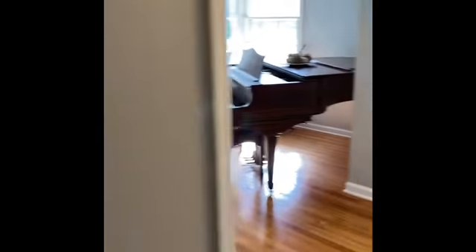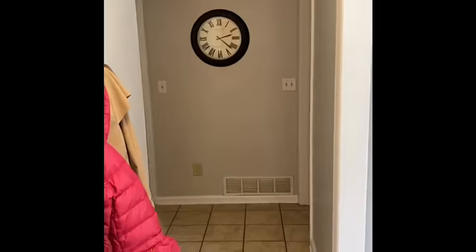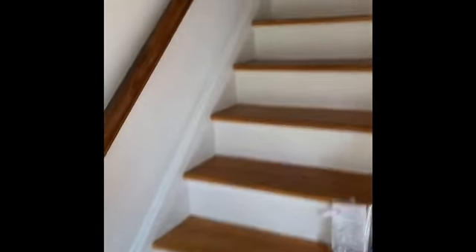I'll take you in the front. So here is the front door. Somebody else is coming in. Hello — I'm a real estate agent. Hi. And these are the front stairs.